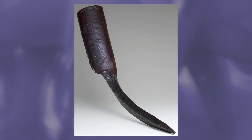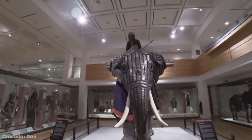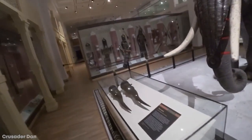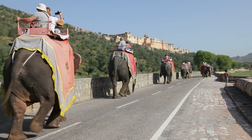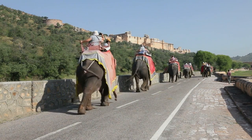War elephants usually had their tusks partially sawn off, and in their place a pair of crescent-shaped tusk swords. These would sometimes be covered in poison, so when the elephant charged through enemy troops it would cause carnage wherever it went. Some armies reported having as many as 6,000 war elephants at a time, and it truly would have been a sight to behold.